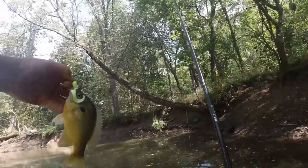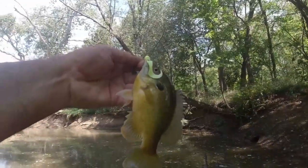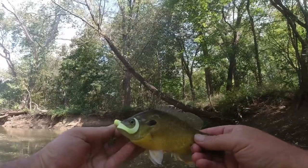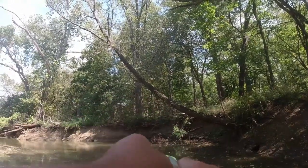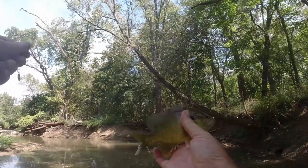Whoo! What a gorgeous fish! My goodness. Beautiful.